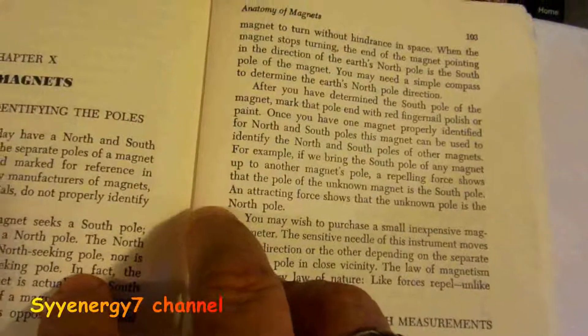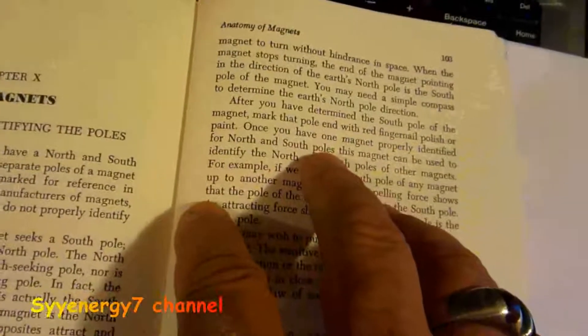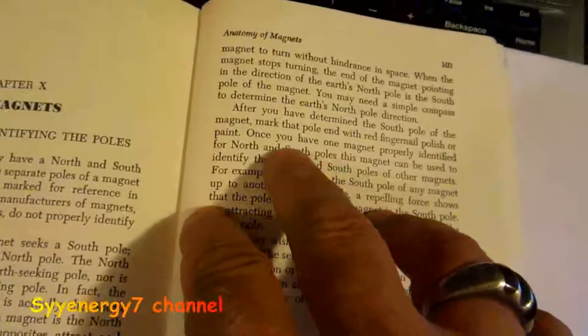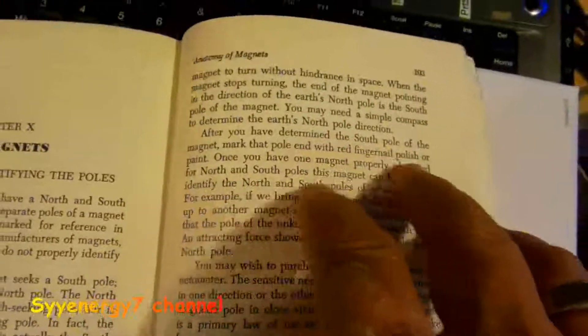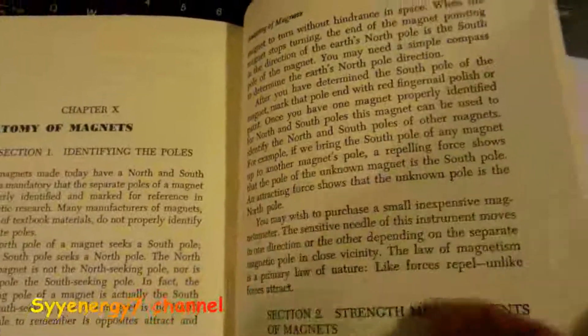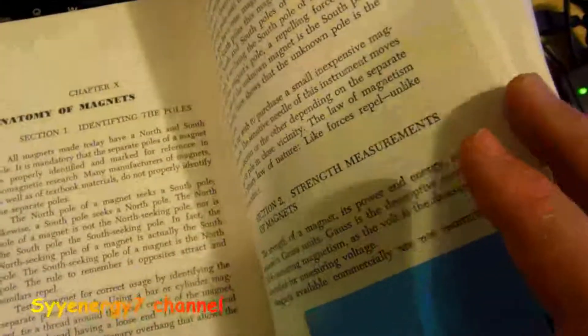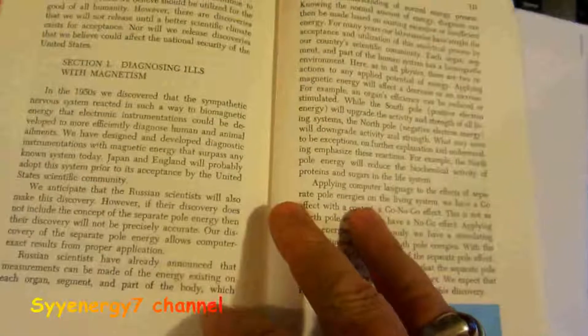They got this backwards in the book. They actually state that if you string a magnet up on a string, the south pole of the magnet will point to the north pole — that's wrong. I think they goofed up that explanation; it should have been the other way around. Could have happened when they put it in print.